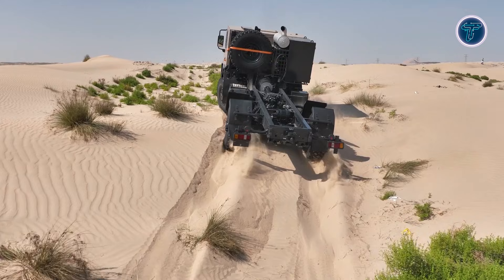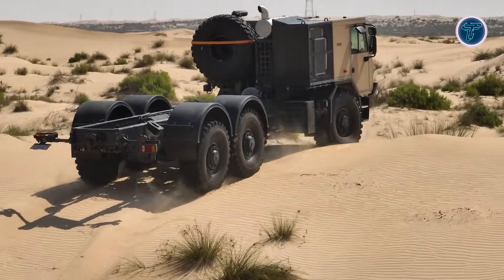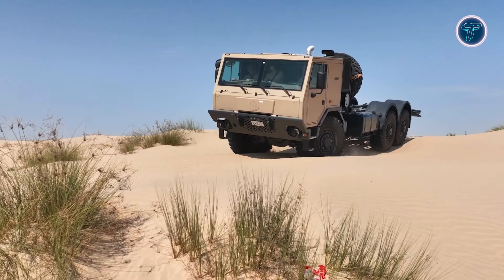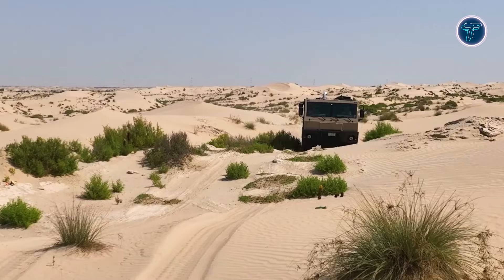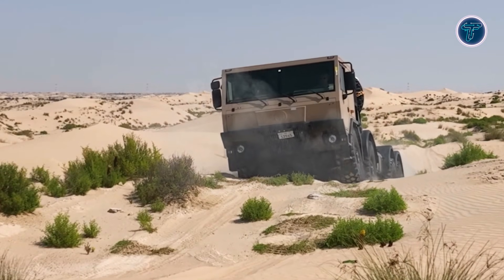Its rugged design ensures it can navigate shifting dunes, rocky ridges and unpaved terrain under extreme heat while carrying heavy loads or mission-critical equipment. The Desertmaster isn't just a vehicle — it's a mobility solution for modern military challenges, proving that innovation and engineering can turn even the harshest environments into passable ground.